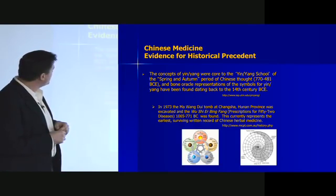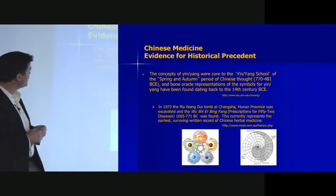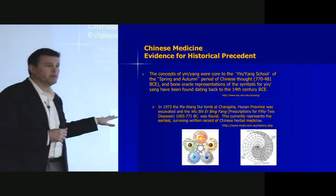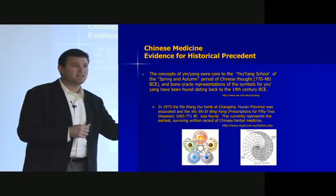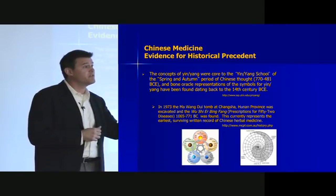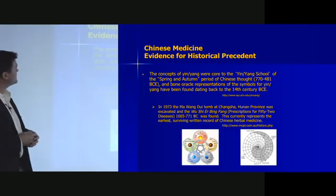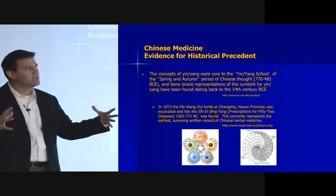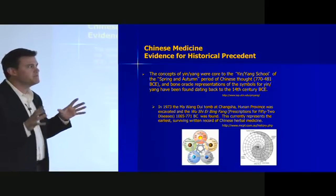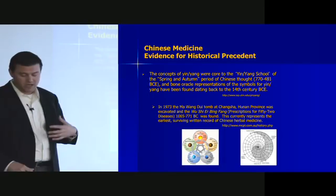In 1993, a tomb called the Mawangdui tomb in Hunan province was excavated, and they found a book called Prescriptions for 52 Diseases, dating back to 1065 BC — the earliest surviving written record of Chinese herbal medicine. So herbal medicine dates back at least 3,000 years. To have a compiled book implies people had been using the medicine for hundreds of years before that as well. It is safe to say Chinese medicine dates back at least 3,000 years, potentially 4,000 to 5,000 if we look at bone oracle findings, though those get into a more tribal shamanic context.